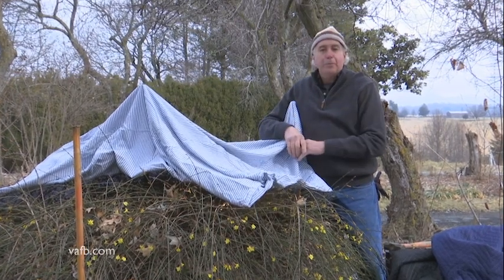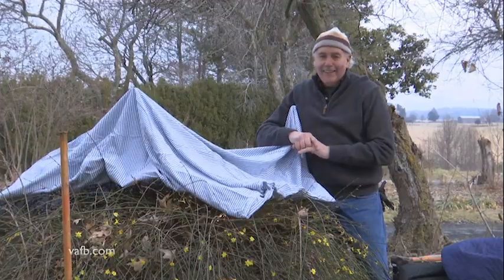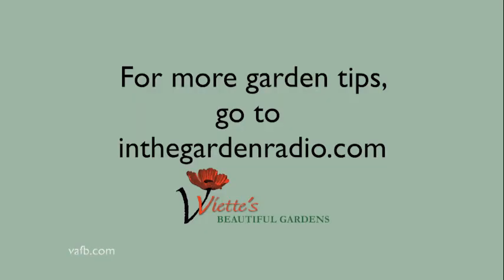Maybe in a couple of weeks. I'm Mark Viette — join me next time in the garden for more garden tips. Go to inthegardenradio.com.